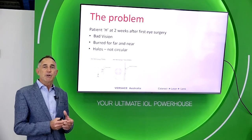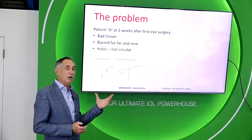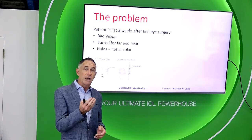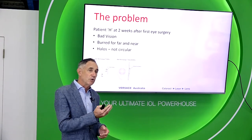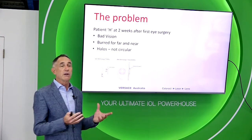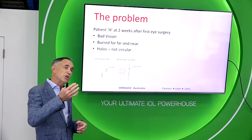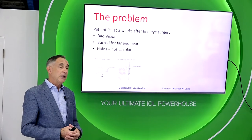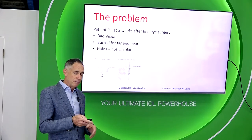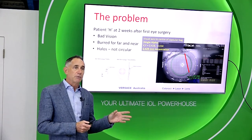There are things that can impact the quality of vision patients experience with these lenses. Here's a patient I operated a couple of months ago — she's a nurse who wanted really good close vision and insisted on reading vials without glasses. I chose to use a full-strength diffractive multifocal lens, in this case a Synergy. Surgery was totally uneventful, but the patient came back after one to two weeks saying her vision was terrible — blurred for far and near, and she saw halos that were not symmetric, not round. The problem was that this lens was not well aligned to the visual axis.